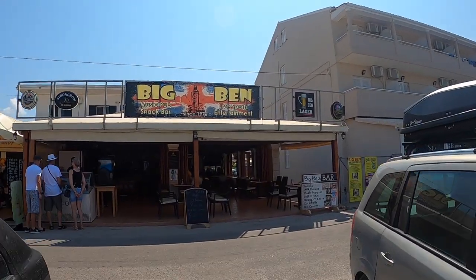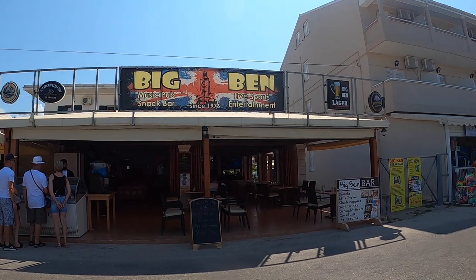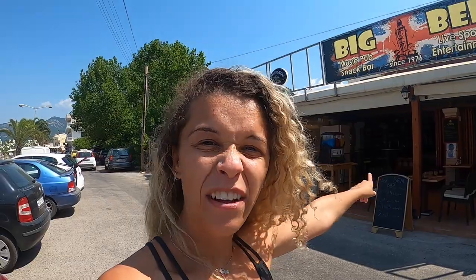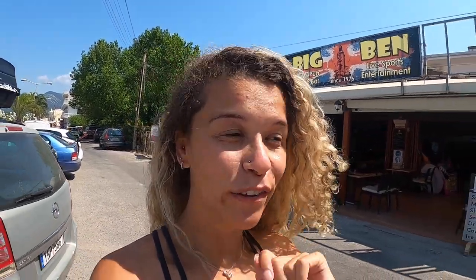Can it get more English than a bar called The Big Ben? That's so cool — they've got their own Big Ben lager for two euros a pint, and Mythos for two fifty a pint. There you go if you want to go for your cheap beer.